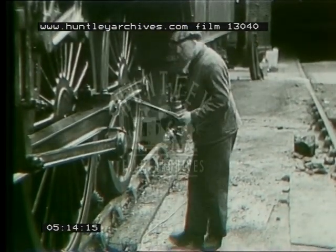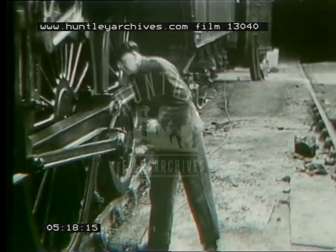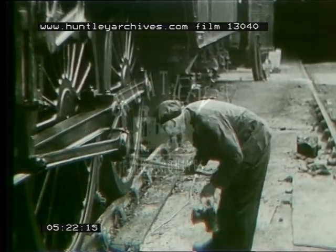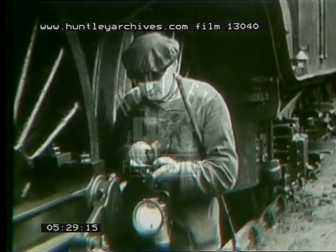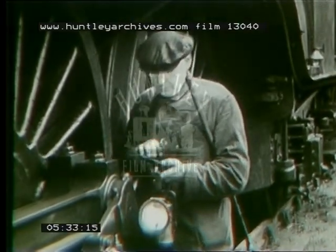We'll refrain from telling this gentleman any funny stories about wheel tappers. It may be just as well, for it's obvious that this is a highly skilled job. To the experienced ear, the ring of the hammer conveys the soundness of the wheel, and the slightest fault can be detected when the hammer strikes. In fact, the whole safety of a train may well depend upon the alertness of this man's ears.